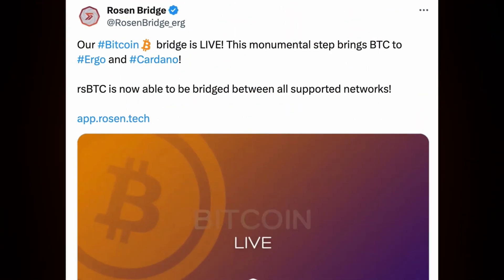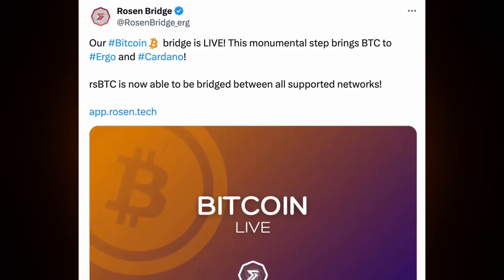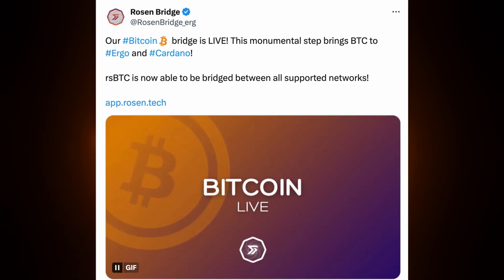The official announcement on the Bitcoin bridge going live was made on the 14th of June 2024 with this tweet: 'Our Bitcoin bridge is live. This monumental step brings Bitcoin to Ergo and Cardano. RSBTC is now available to be bridged between all supported networks.' Cross-chain interoperability is one of the most significant innovations in the blockchain world and probably a key goal of Cardano in particular, because it breaks the barriers of traditionally isolated blockchain ecosystems and allows seamless transfer of assets between the networks.